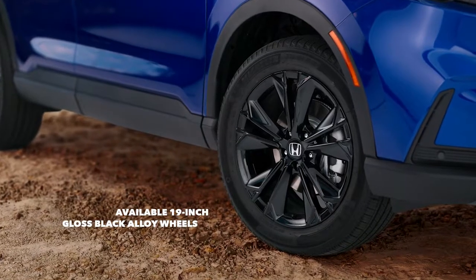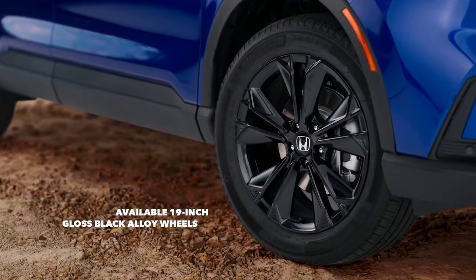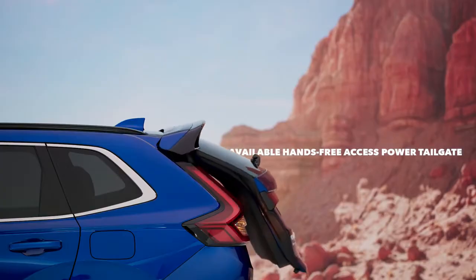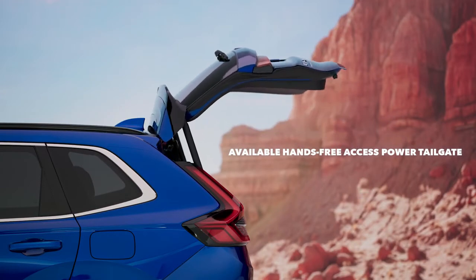Make a statement with the bold look of the available 19-inch gloss black alloy wheels. The available hands-free access power tailgate makes it even easier to get items in and out of the spacious cargo area.